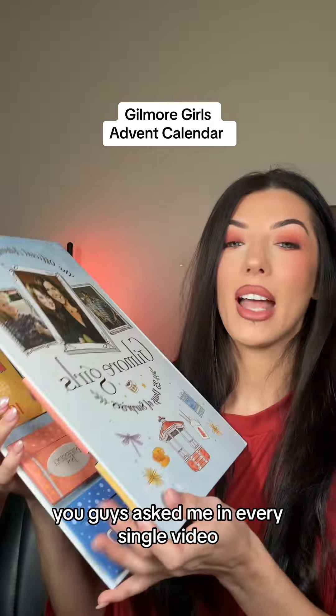You guys ask me in every single video — I got this off of Amazon. It was $35 for pre-order, it's $27 now. It's back in stock and it's linked in my storefront underneath fall home decor.